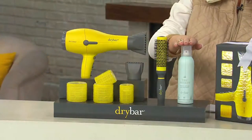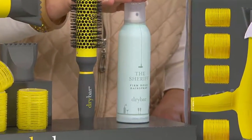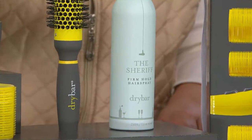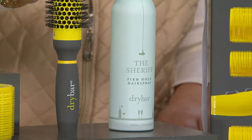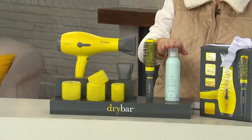A fabulous new hairspray, if you've never tried it. I'm in my 50s, my mom's in her 70s — all the girls that age and above, we know about hairspray. We grew up in that era. We want hairspray that actually does what it's supposed to do. This is the Sheriff.